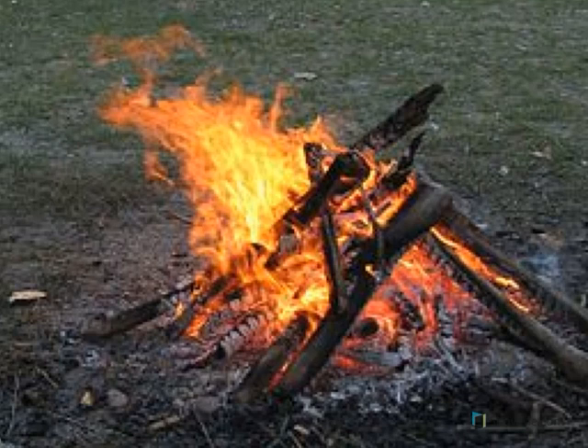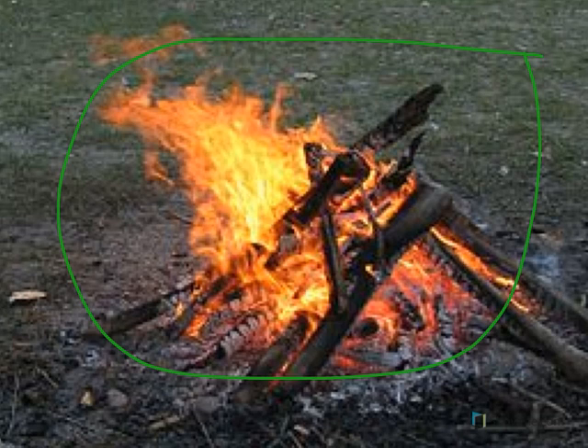It's time to learn about not touching hot items. Look at the picture — that's a picture of a campfire. When we go camping, sometimes we have a campfire. It's fun to sit around a campfire and tell stories, sing songs, and roast marshmallows. But you should not get too close to a campfire. The fire is very, very hot.